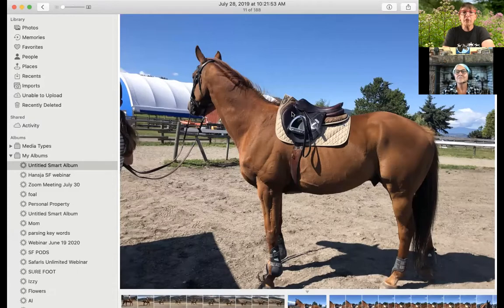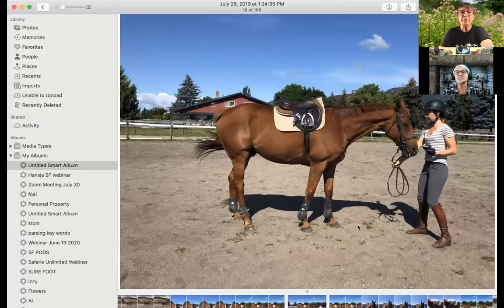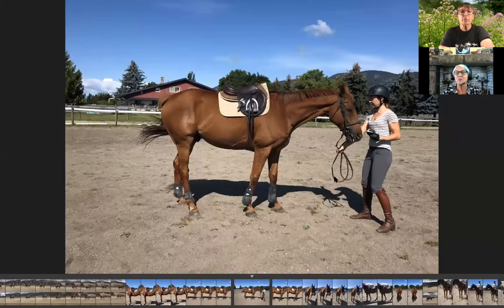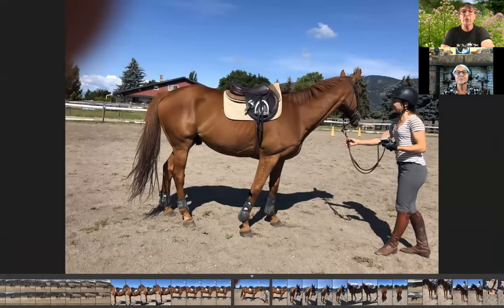Just to give you some idea, this is already day two because he's already standing more square, but you can see the thick under-neck muscle, how the sternum pushes forward, the hollow right here, and of course broken withers. It's so interesting seeing these pictures because his topline is completely different now, which is very cool. This is actually really typical — you can see he was really mouthy, had a worried eye, strain in the muscles, lack of square stance. This was just trying to get a picture of Bob standing still.